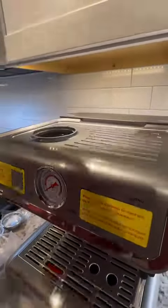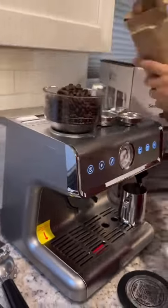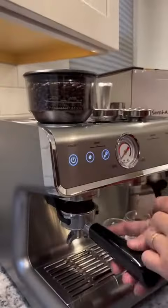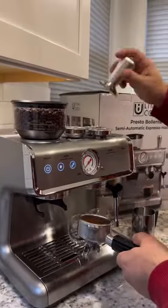Its sleek design, user-friendly touchscreen interface, and impressive features such as 15 bars of pressure, 20 grinding settings ranging from coarse to the finest, and a convenient steamer wand combine to deliver a perfect fusion of style and functionality.